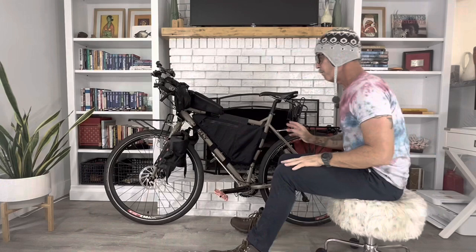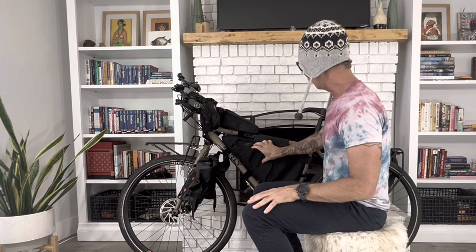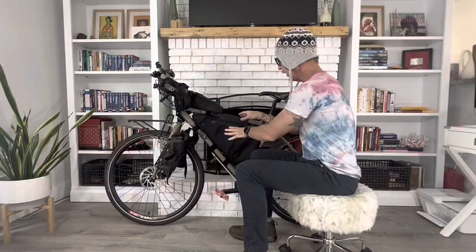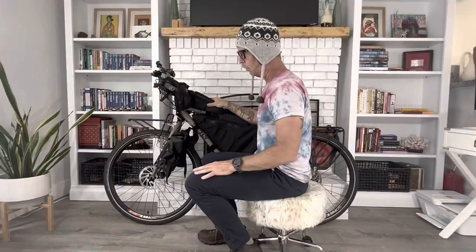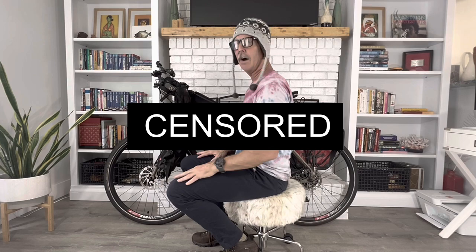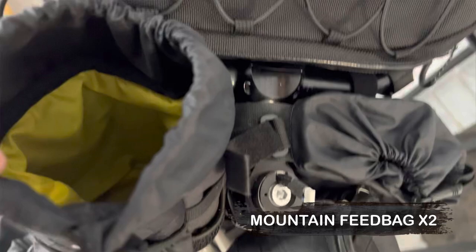Moving over, we have the Surly frame pack. In this pocket I carry my passport, vaccination card, tickets, and any important documents in a little waterproof case. This side is where I store my iPad, so all my valuables are in this area — I can grab the bag and the passport and go into a store. To be honest, 99% of the time I do not worry about being robbed.